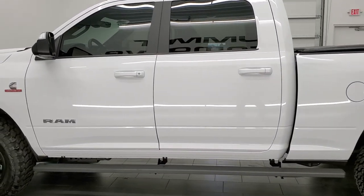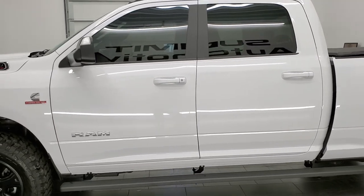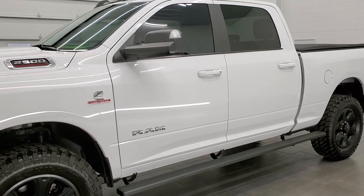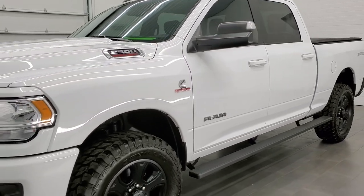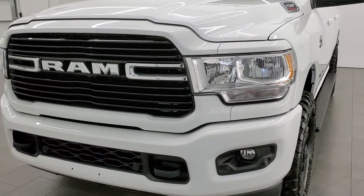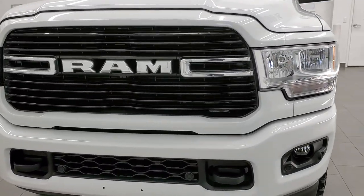This truck has been fully safetied and inspected by our service shop per the state of Wisconsin inspection process, has a fresh oil and filter change, all the fluids have been checked and topped off, and this truck is 100% ready to go, super clean all the way around.